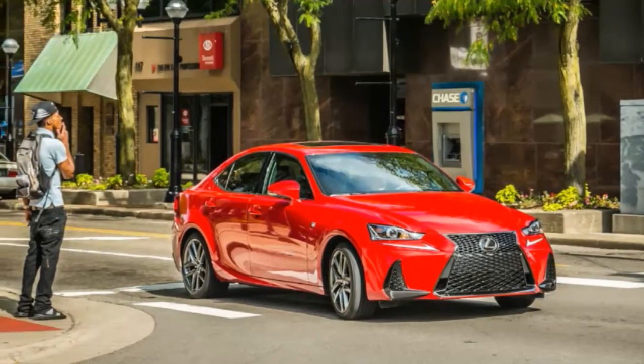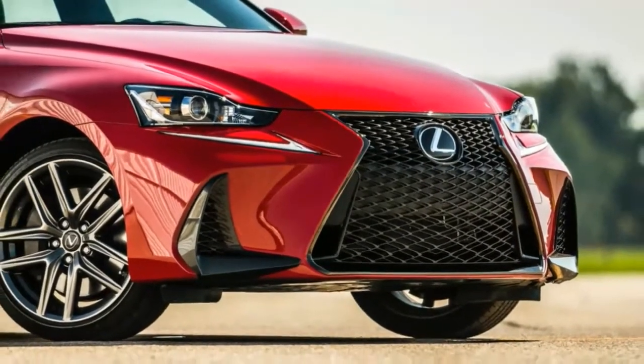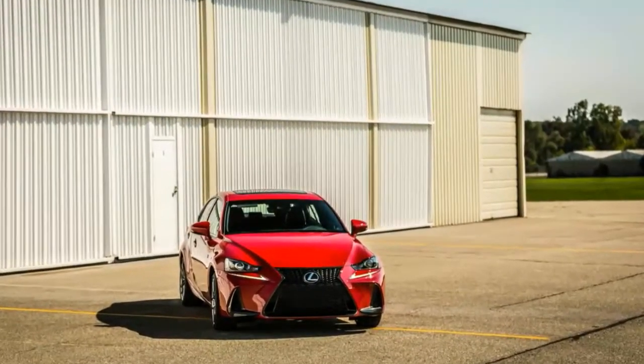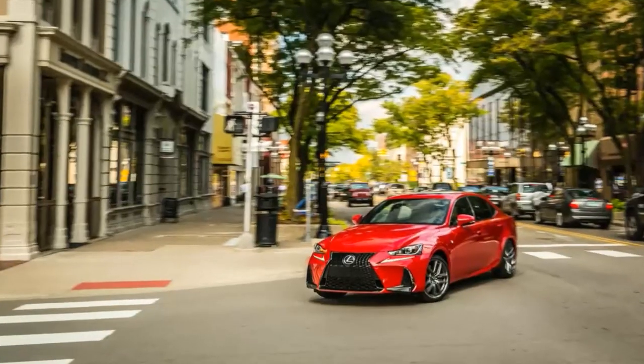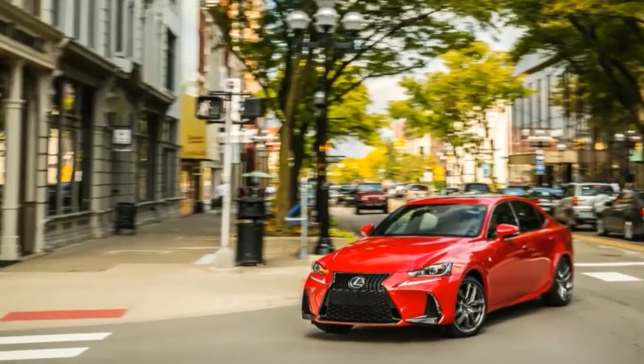This Lexus is also thirsty — our test car's average fuel economy could only match the EPA's highway rate, and the 31 mpg it returned on our 200-mile, 75 mph highway loop was 2 mpg below the EPA highway rating.